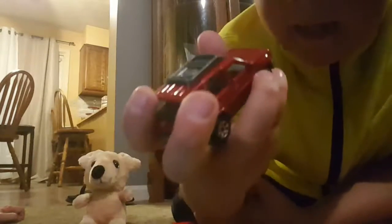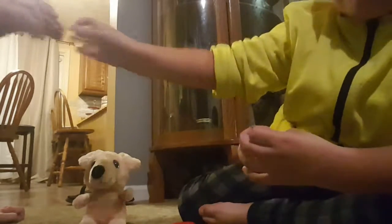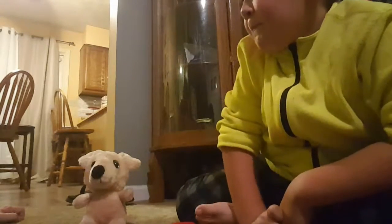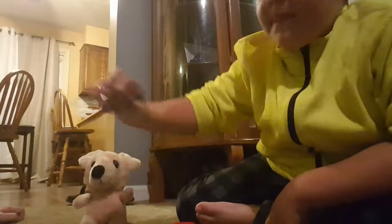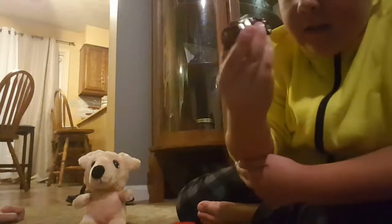This Jeep is also red. It has stuff at the top, and I don't know what brand this is. Daddy, what brand is this? Nissan — Nissan Xterra. This is a Nissan Xterra!